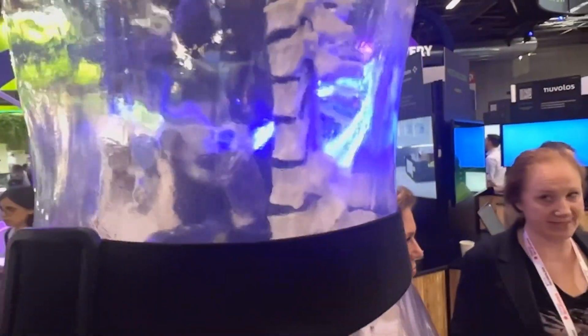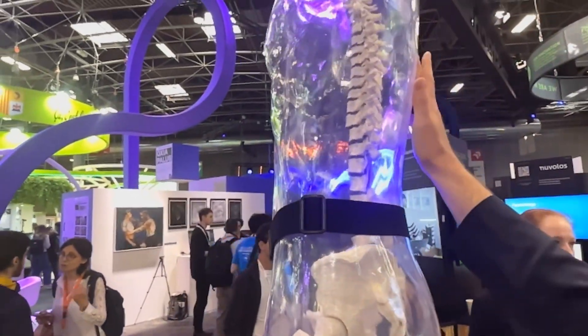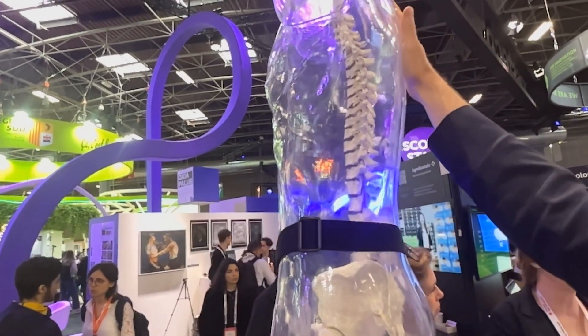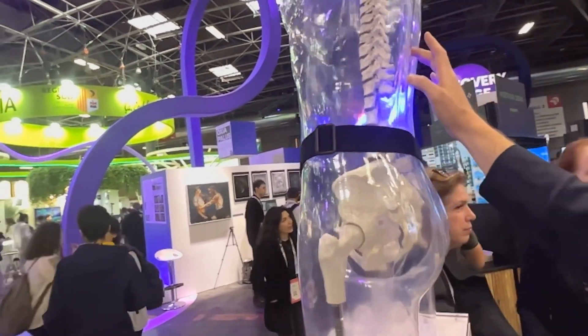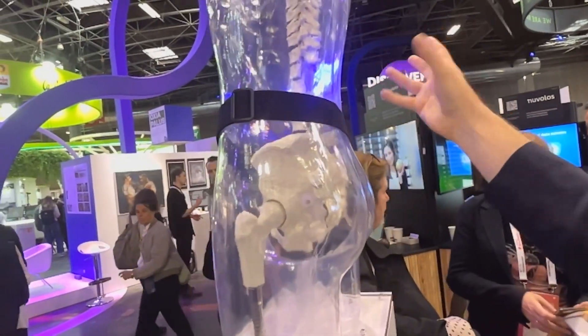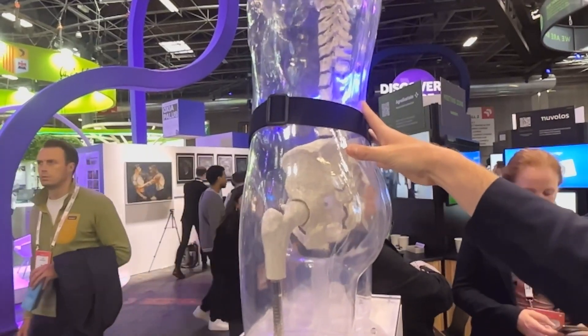Depending on the area of the spinal cord that we're going to stimulate, we can activate different functions again. If we stimulate higher, we can help with upper arm mobility. If we go lower, you have trunk control and blood pressure management. And if you go even lower, you can help people to walk again, even if they couldn't do this anymore.